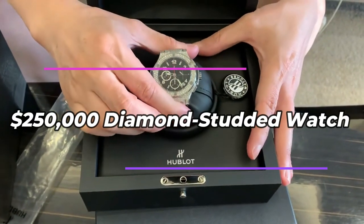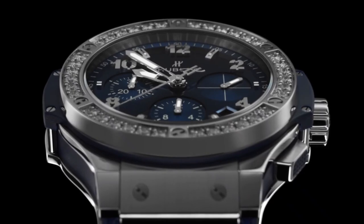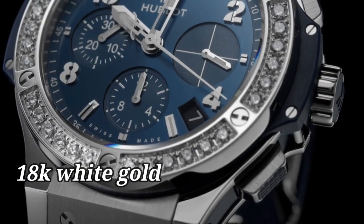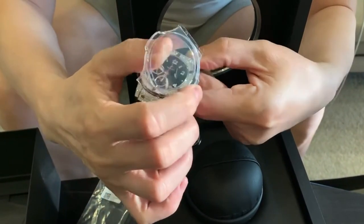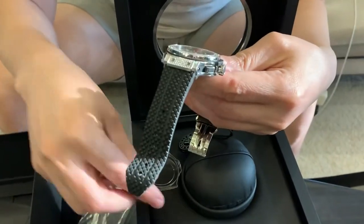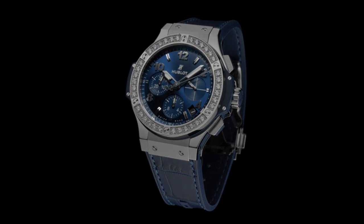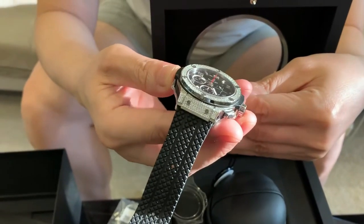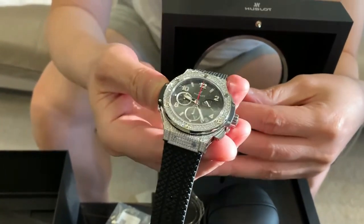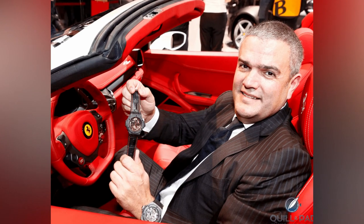One of the most expensive luxuries Shaq owns is his $250,000 diamond-studded watch. The watch is a limited-edition Hublot Big Bang made of 18-karat white gold and features over 1,200 diamonds on the dial, case, and bracelet, with a large 48-millimeter case powered by automatic movement. As a brand ambassador for Hublot, Shaq promotes the brand by wearing this unique, extravagant timepiece. Hublot is well known for its exceptional craftsmanship and mega collaborations with names like Ferrari and Berluti.